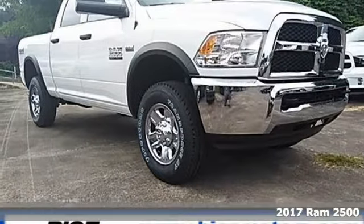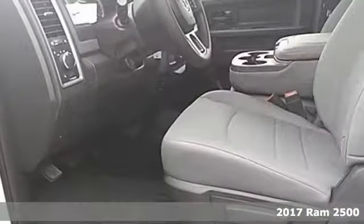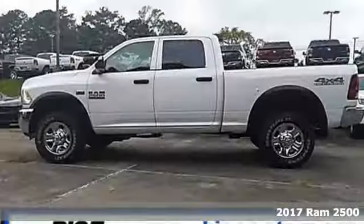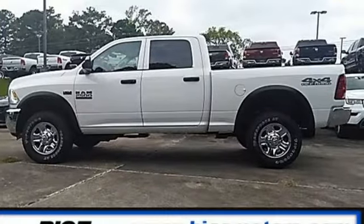It's a 2017 Ram 2500. The 2500 graduates from a boot camp that few trucks can handle, giving you the power, comfort, and safety you need every day.